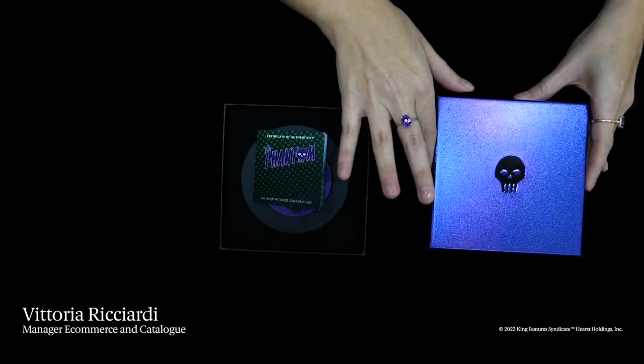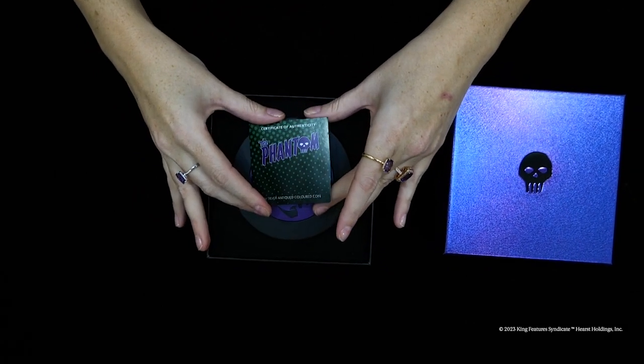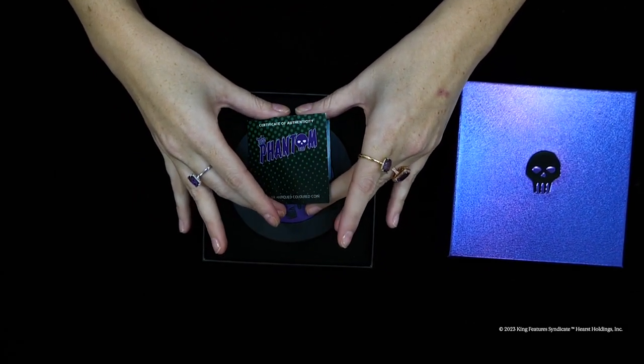Welcome to another unboxing from the Perth Mint. Today we're unveiling the Phantom 2023 2-ounce silver antique coloured coin designed by Natasha Mule.